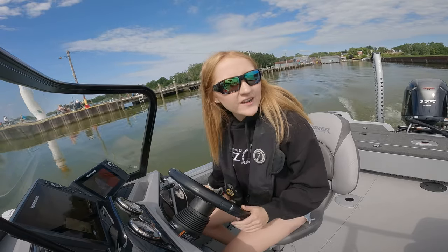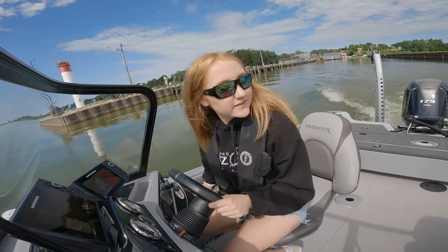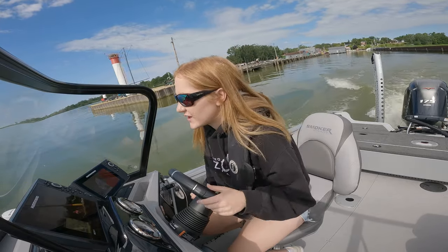Oh my gosh, it's flat calm — perfect weather. Hopefully we'll get some smallmouth.